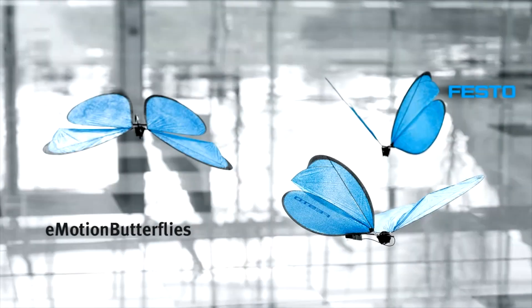Introducing the E-Motion Butterflies — collective behavior in ultralight flying objects. At the heart of the E-Motion Butterflies' flight capabilities lies a sophisticated indoor GPS system comprising 10 cameras strategically positioned in the room.